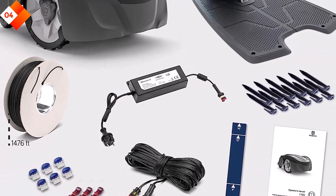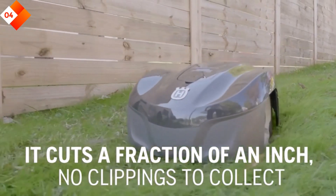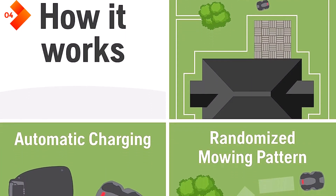Pros: intelligent navigation and cutting system, suitable for complex landscapes, weather-resistant construction, and quiet operation. Cons: limited coverage for larger yards, and a higher price point compared to some other models.